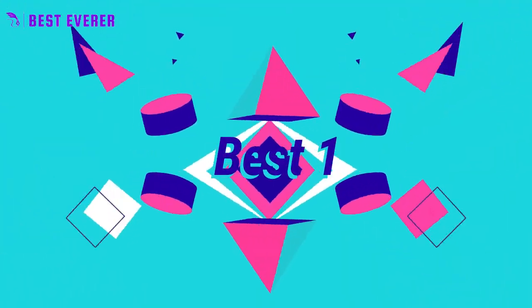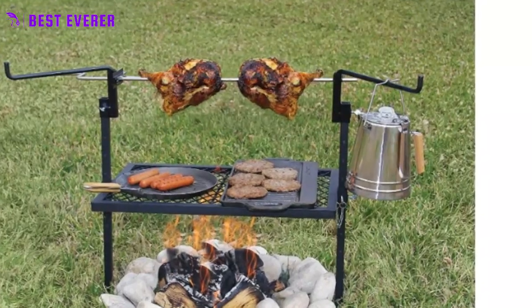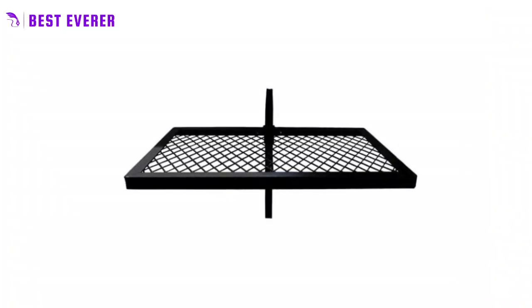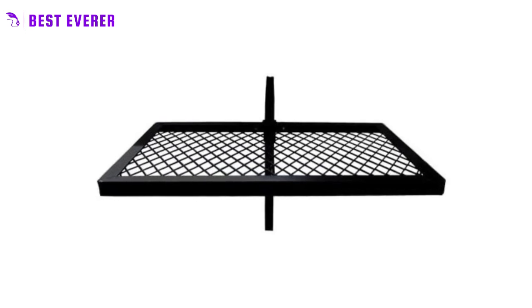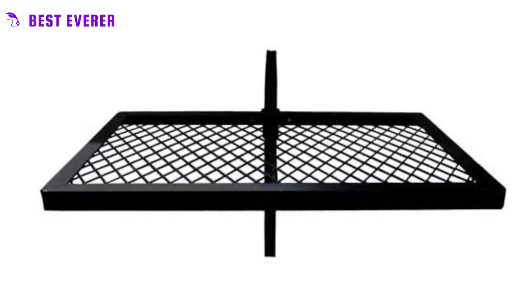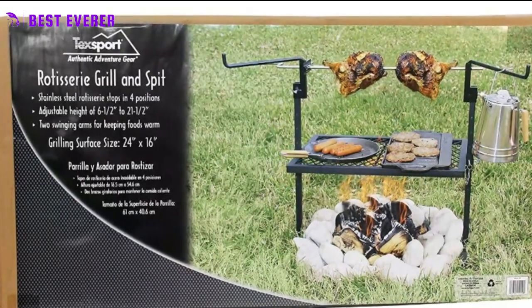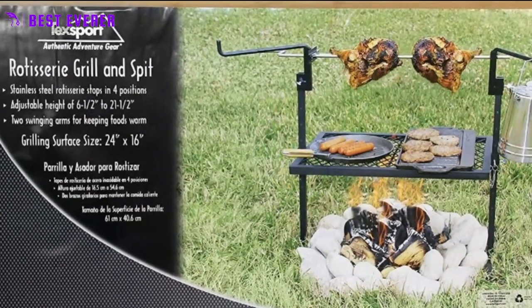Best product number 1. Elevate your outdoor cooking game with this stainless steel rotisserie grill. With the ability to stop in four positions, your food will be infused with slow roasted flavor that will have your taste buds dancing. The grill boasts a 24 x 16 inch grilling surface and tough welded construction for added durability. The height of the grill and rotisserie is easily adjustable with a simple thumb screw.